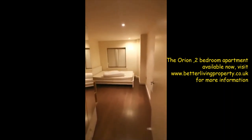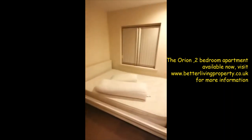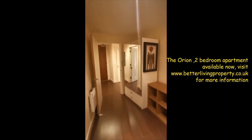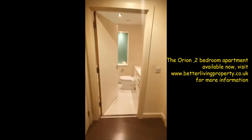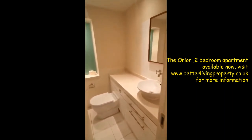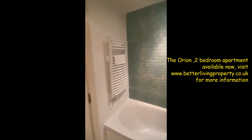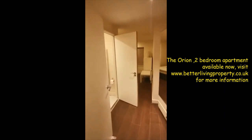Bedroom number one. Bathroom. Bedroom number two. En-suite.